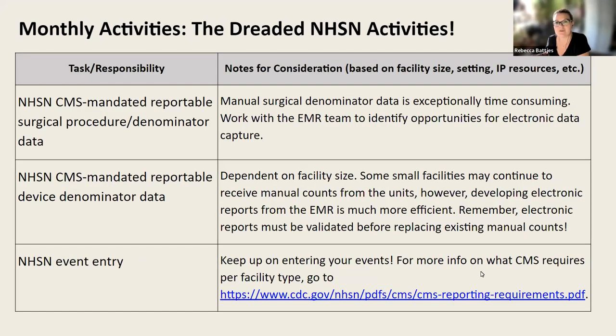Next, we move into the dreaded NHSN activities. I say 'dreaded' because if you've ever had to log into the system, you know it can be quite an overwhelming experience. The NHSN system tends to lag a bit — sometimes there are issues with logging in, sometimes you can actually log in but then get a blank screen and can't enter anything, usually at that critical point in the month where you have a deadline.